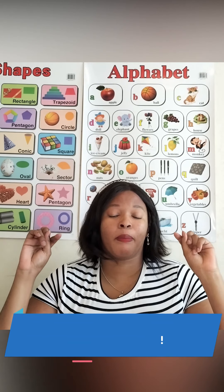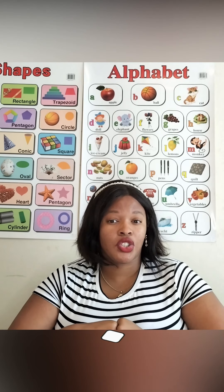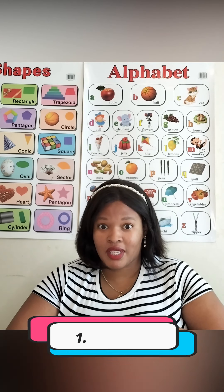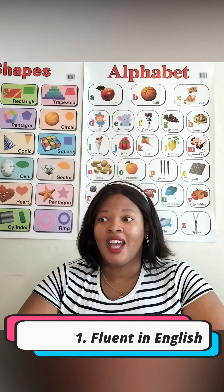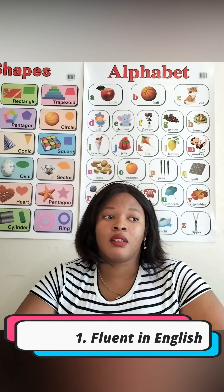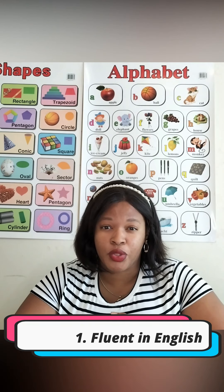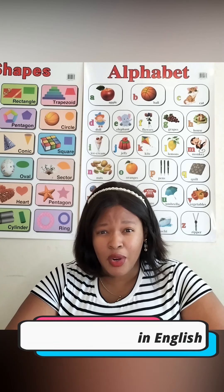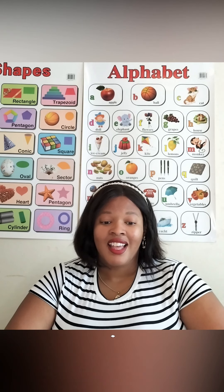Point number one: you need to be fluent in English. You need to be comfortable speaking English for long periods of time — you can't get tired of speaking. You may have to speak for up to eight hours a day, and by doing that you're actually practicing to become more fluent. I'd also encourage reading English books and consuming English content.